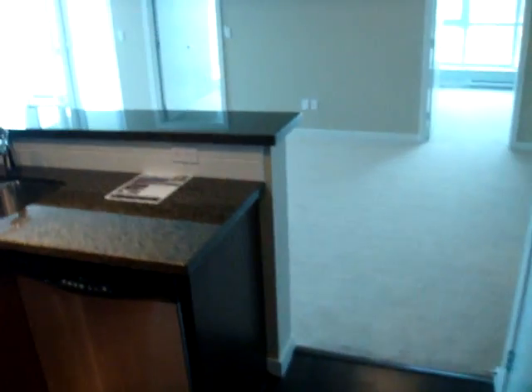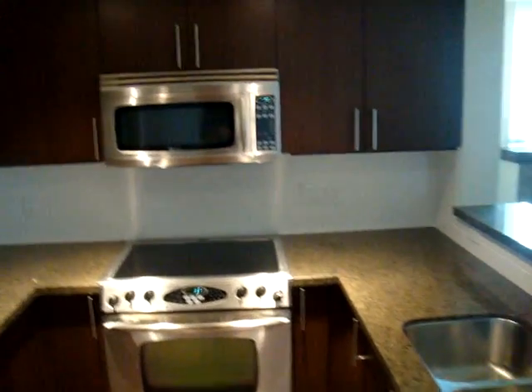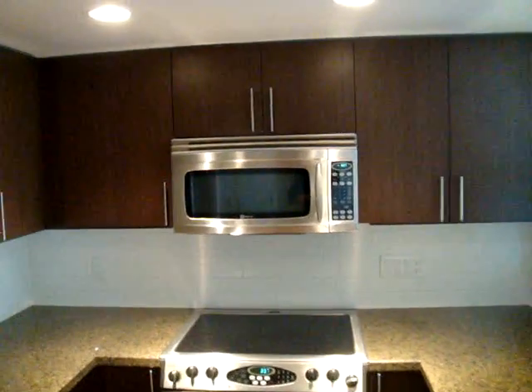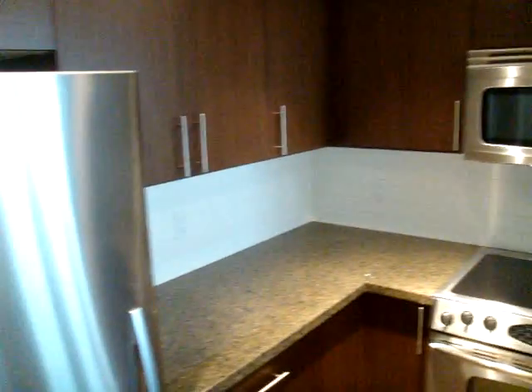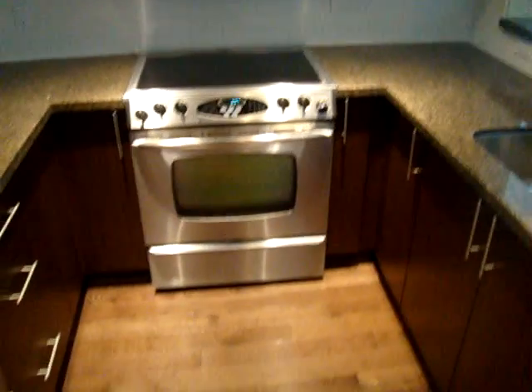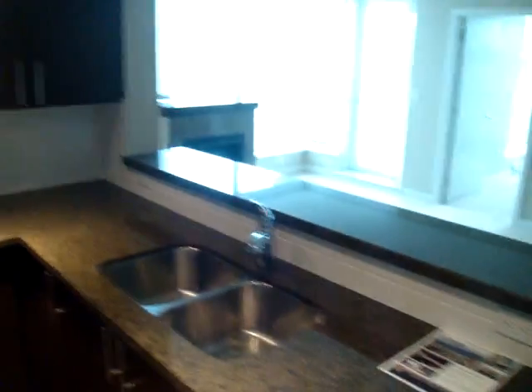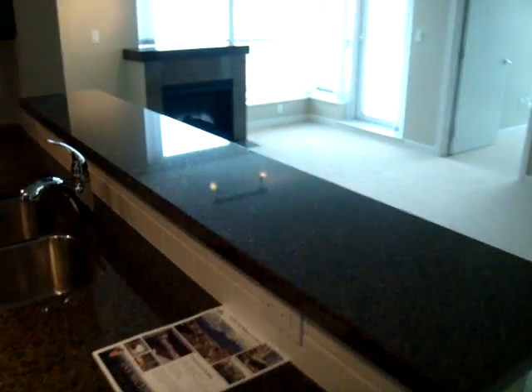As we come in the front door here, to our immediate left, you can see the granite countertops matching nicely with the walnut cabinets and stainless steel appliances. The dark hardwood floor makes a nice complement to the kitchen as well, finished off by this eight foot long granite breakfast bar.